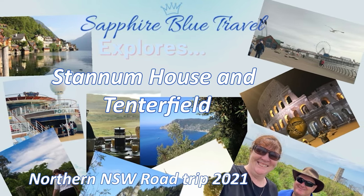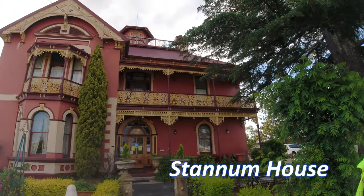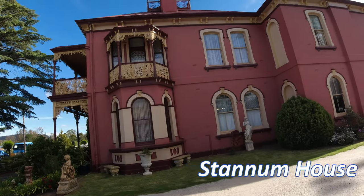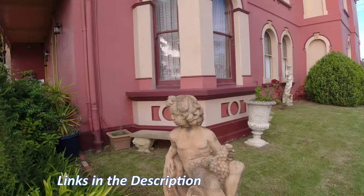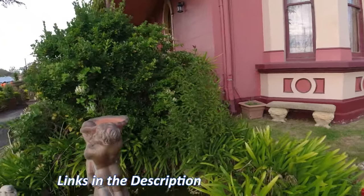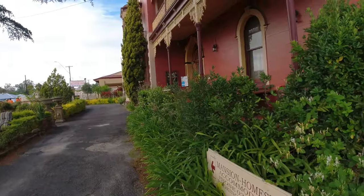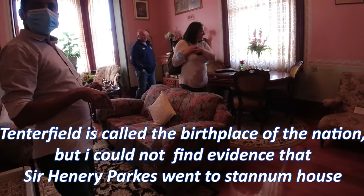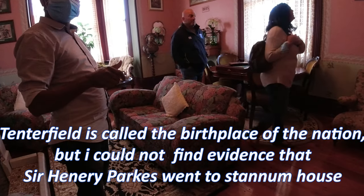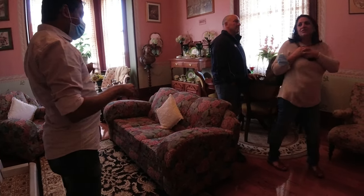Let's explore! This week we explore Stannenhaus in Tenterfield and then we go into the town itself to explore the birthplace of the nation. They call this town the birthplace of the nation because of the Federation speech — Henry Parkes wrote his speech in this room.